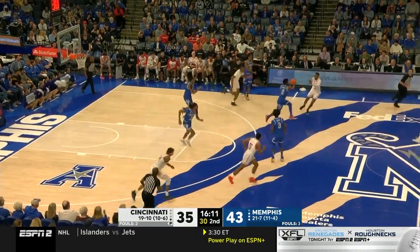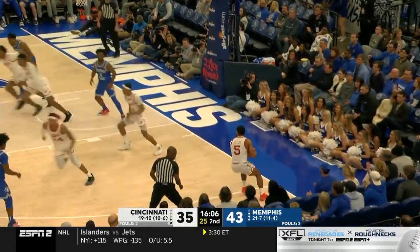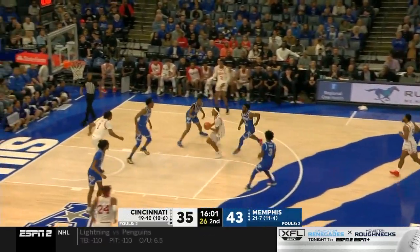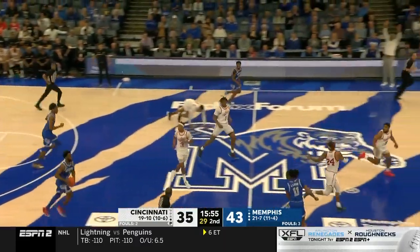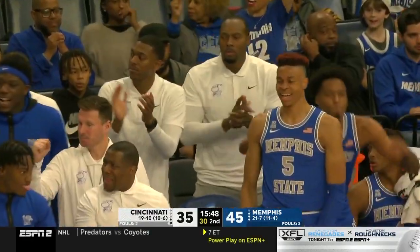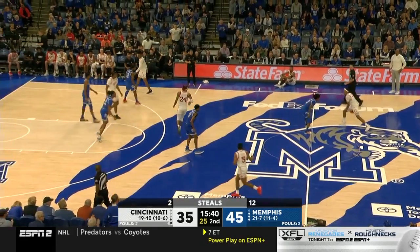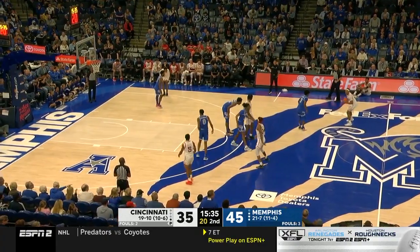Williams turns it over — his fourth steal. Lomax through Adams-Woods; Nolley knocked it away to DeJulius. Bearcats on the run, trying to make this a two-possession game. Adams-Woods got caught up in the air and Lomax has another steal — his third. That's Memphis' 12th steal. And it's a beautiful find: Lawson up top to McCadden for the smash. It all started because Micah Adams-Woods left his feet with nowhere to go. 12 steals for the Memphis Tigers.